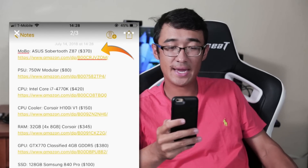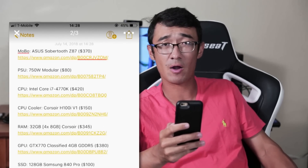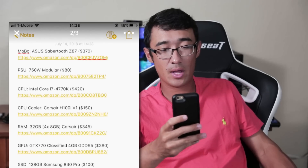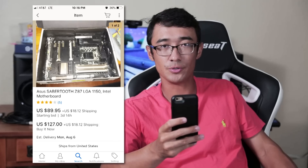Let's keep in mind that this is his used system and he's trying to sell it, so the value of these parts will be based on current used value. Motherboard: Asus Sabertooth Z87, valued at $370 by our friend Ali. A quick search on eBay shows me that I can buy one now for just over a hundred dollars.